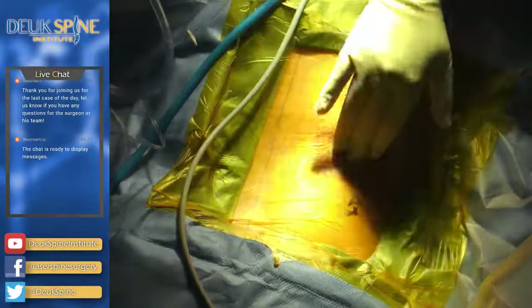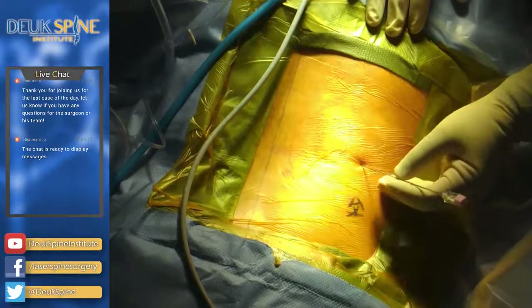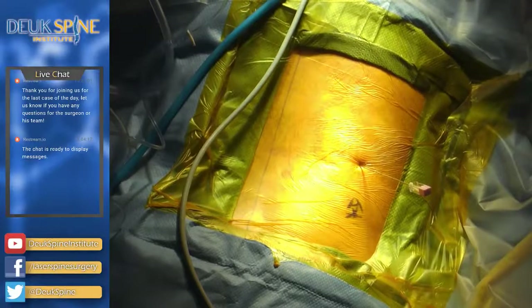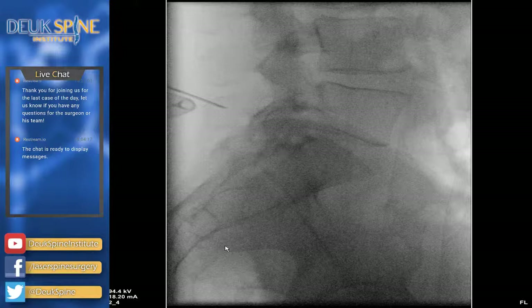Sir, are you okay? Let me know if you feel any pain — a little bit is okay but if it gets really uncomfortable just let me know. Try not to move; if you move a little it's fine, we'll accommodate it, but we have to reposition the fluoroscope every time, and that's not good for you or us. I gave you some more numbing medicine.